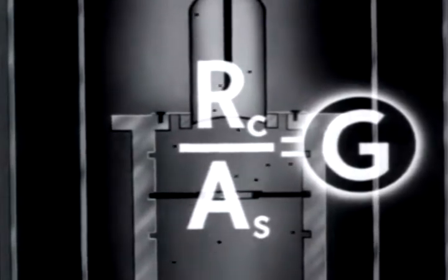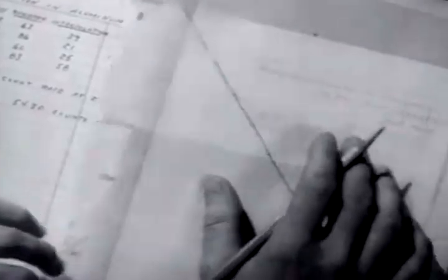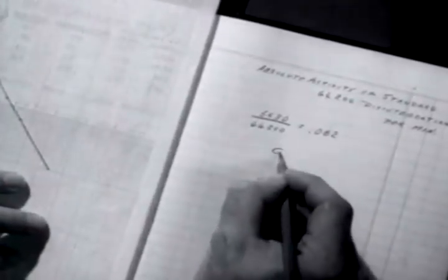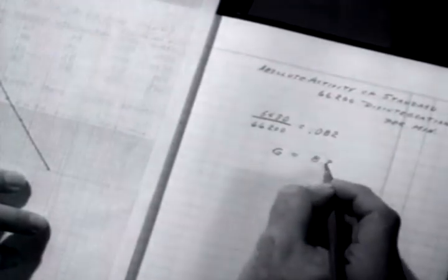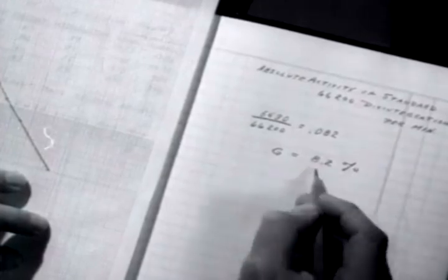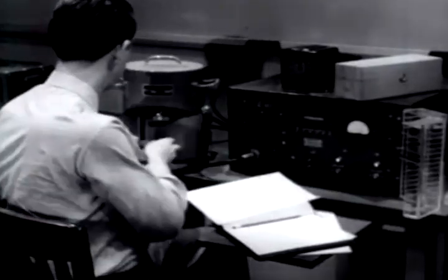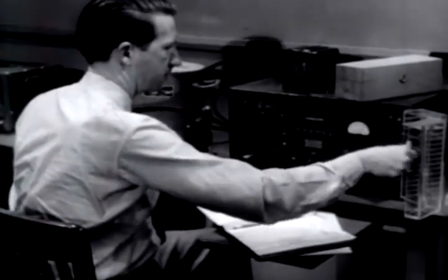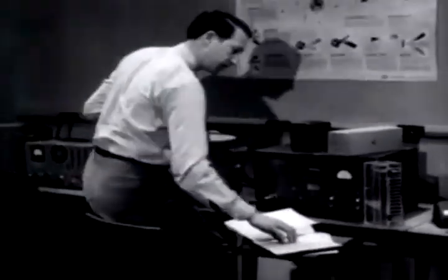In this experiment, the investigator has found that the geometry factor is 8.2%. In other words, a value of 82 counts will represent 1,000 particles emitted by the atoms of the standard sample. Having determined the geometry factor with the calibrated standard sample, the investigator is ready to determine the absolute activity of the uncalibrated experimental sample.